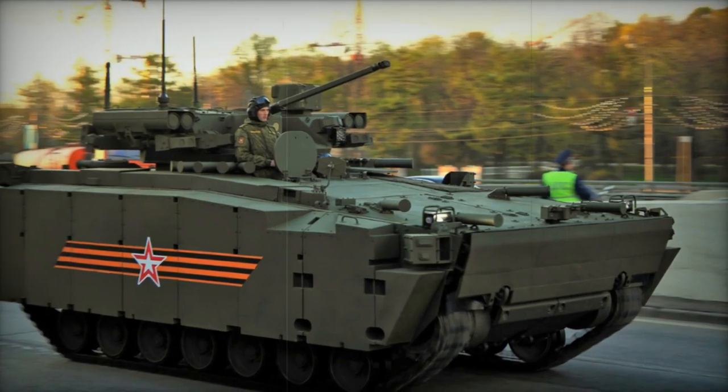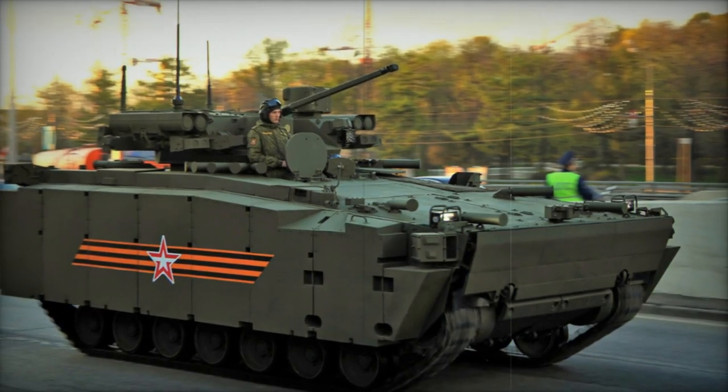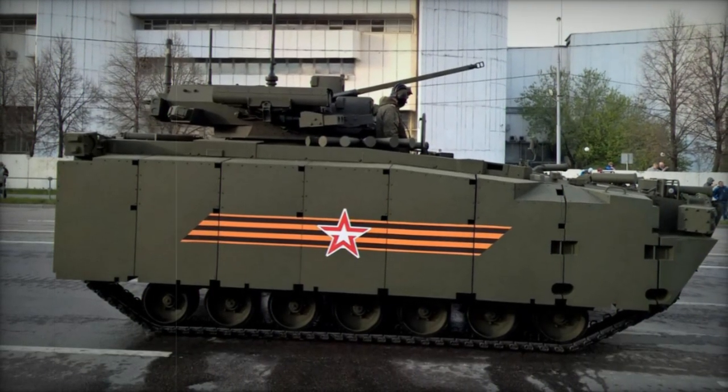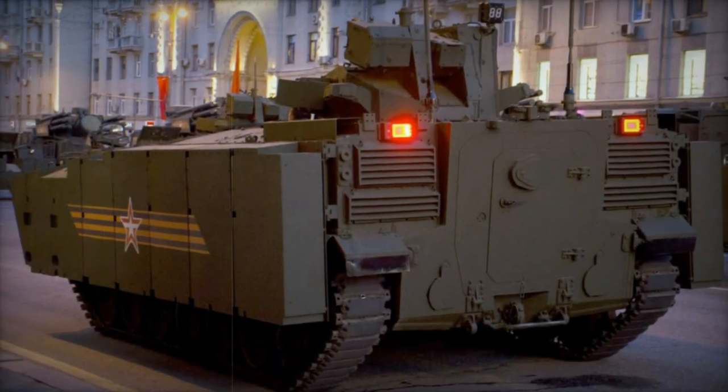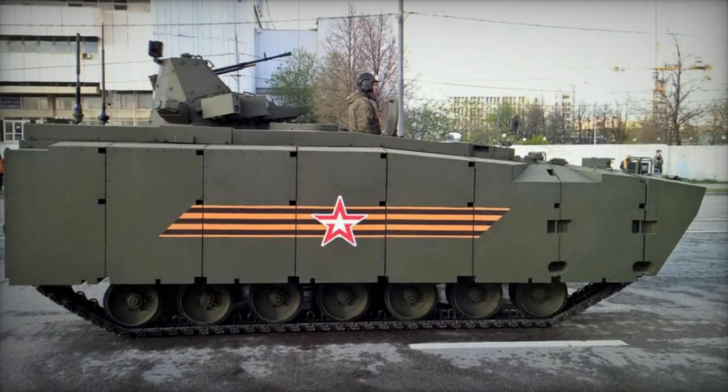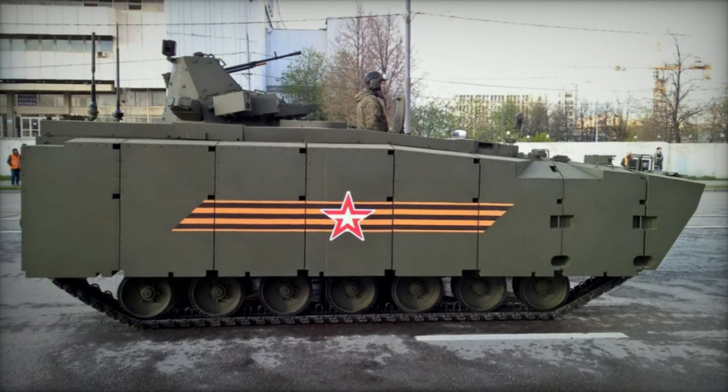The Kurganets represents a cutting-edge Russian armored personnel carrier, with its development purportedly commencing in 2011 alongside an entire family of vehicles. The project was shrouded in secrecy until its public revelation in 2015, when only a limited number of pre-production vehicles had been assembled. By 2017, the vehicle underwent manufacturer testing, revealing various issues ranging from design flaws to challenges in production and possibly sourcing foreign-made components.